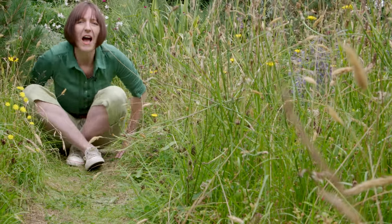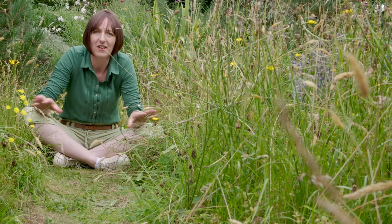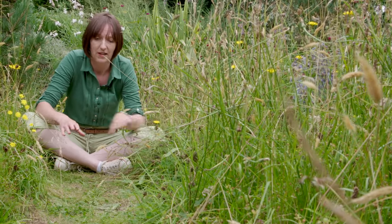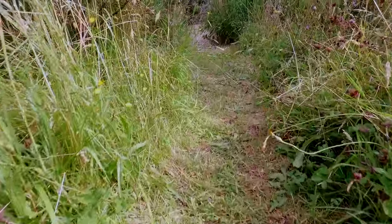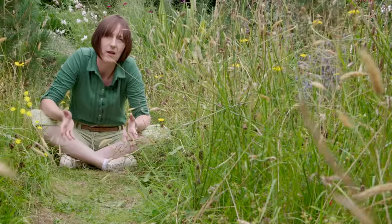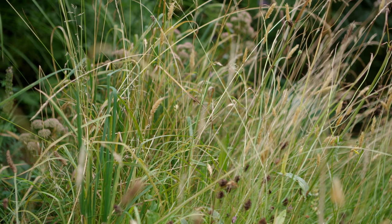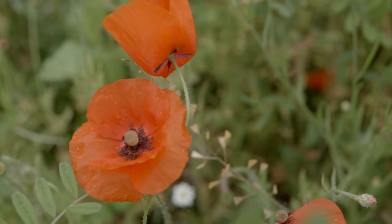Don't worry about not having acres of lawn. Even a patch of grass the size of a postage stamp is enough to make yourself a mini meadow. Just mow a path through the middle or keep the edges short. Green woodpeckers will love to hunt for ants in those parts while leaving the rest to grow tall. Support your pollinating insects by letting some of the lawn weeds flower, or if you prefer you can plant in some wildflower plug plants instead.